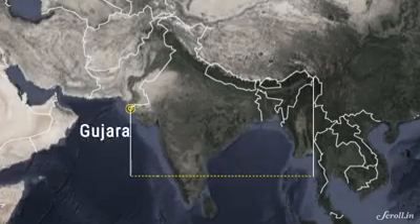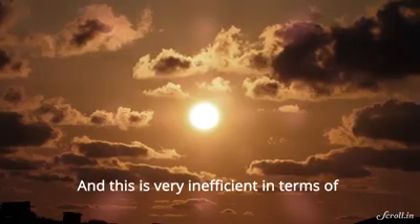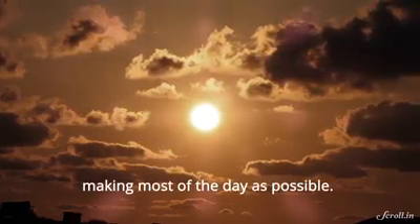Which means if someone living in this end of the country experiences sunrise at 6 a.m., this end has already seen it at 4 a.m. And this is very inefficient in terms of making the most of the day as possible.